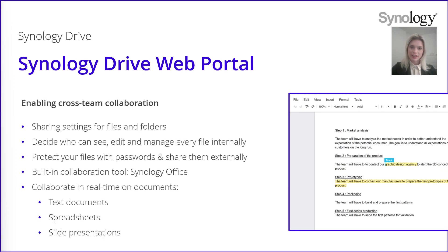In terms of sharing, you are able to take your files stored inside Synology Drive web portal and change the sharing settings. This way you can decide who can see the file, edit it and manage it internally. You can also protect your files with a password and share them externally. You will then get a public sharing link to send to a person not working in your company, and this person will need the password to access the files.